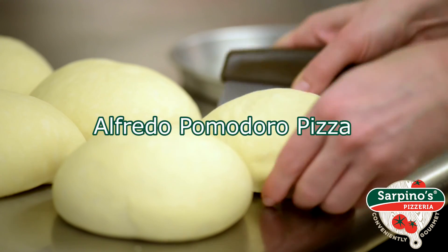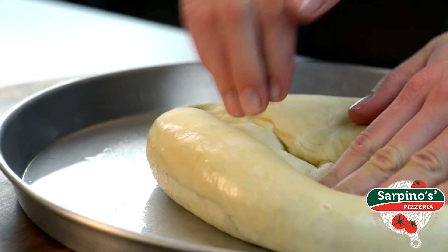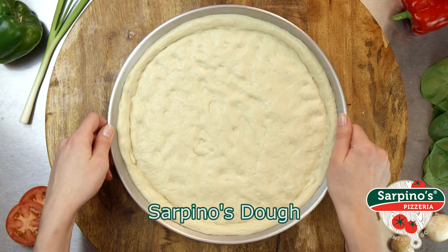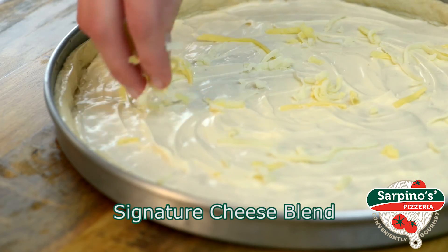Chicken, bacon, and alfredo living together in perfect harmony. It's no wonder why people love our Alfredo Pomodoro Pizza. We combined all the best flavors of Italy for a bold, flavorful pie with incredible taste down to the last slice.